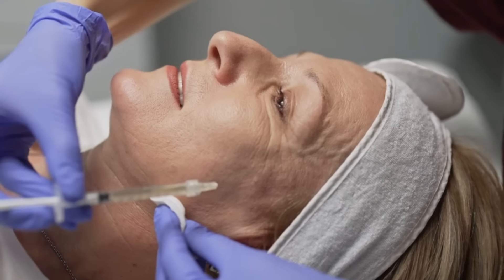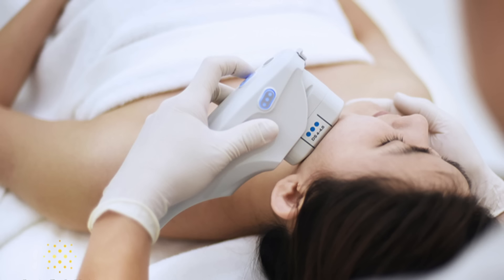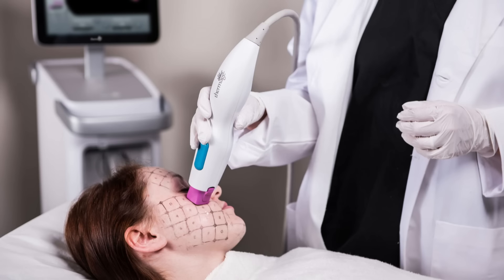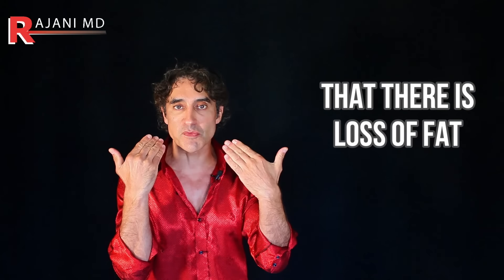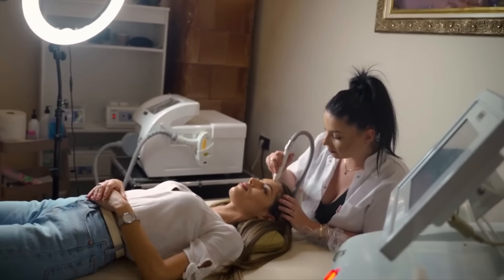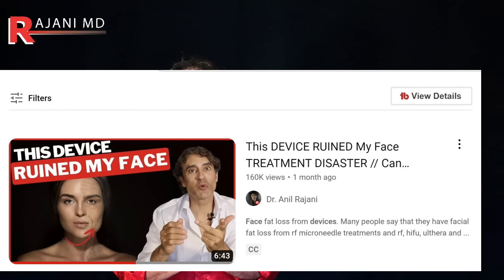Number two — and I did a whole video on this. What do people do at 40? The majority don't really want injections, but they go get a heating device like Ulthera, high-frequency radiofrequency, Thermage, all those treatments. For the majority of people, what they're seeing that they think is hollowing is actually tightening of the skin — as the skin tightens, it's perceived that there's loss of fat. However, the devices themselves can cause fat loss. You need to know who's doing your treatment and what device is being used. When you watch my full video on 'this device ruined my face,' you'll see what I mean. So devices are number two.